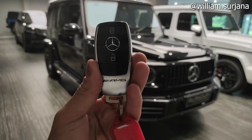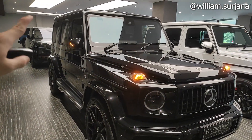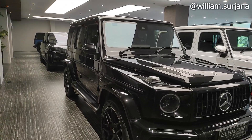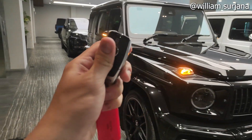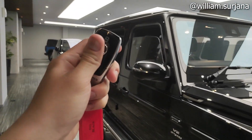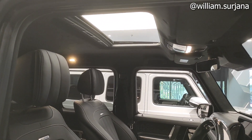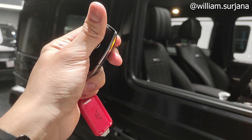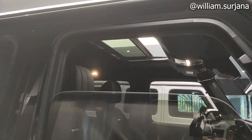Kuncinya seperti ini — ketika dikunci, spion terlihat otomatis terlipat. Ketika di-unlock, auto-folding terbuka. Kalau kita tahan tombol unlock, bisa membuka semua jendela termasuk sunroofnya. Kalau kita kunci lagi, semua jendela dan sunroof akan menutup kembali.